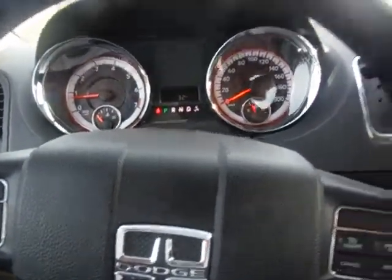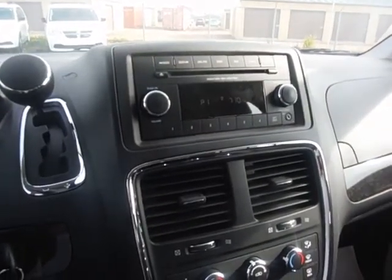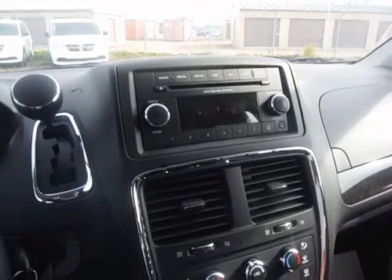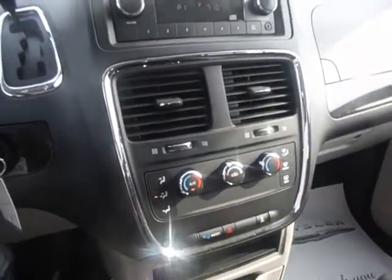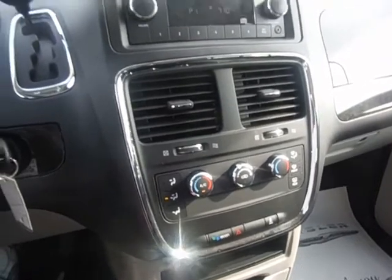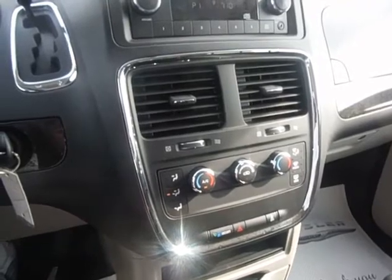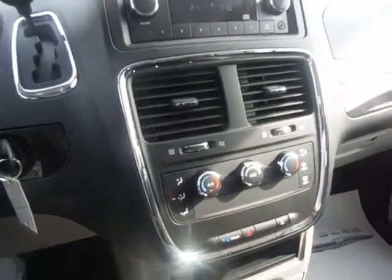And there you have it, there's our 2015 Grand Caravan CVP for you. Just wanted to get you a better look. Take care, have a great day. If you have any questions, give Eldon Johnson a call at 403-783-5383, or you can contact me at ejohnson at Pinocchio Chrysler. You can also check Eldon Johnson at the dealerrader.ca site for dealer reviews. Thanks, take care and have a great day.